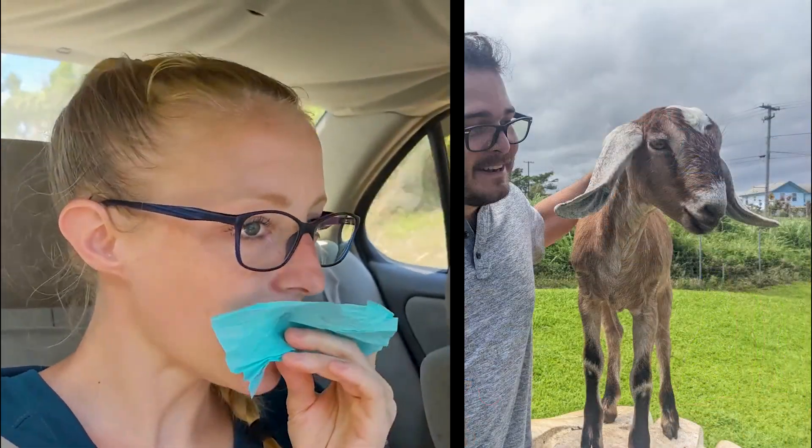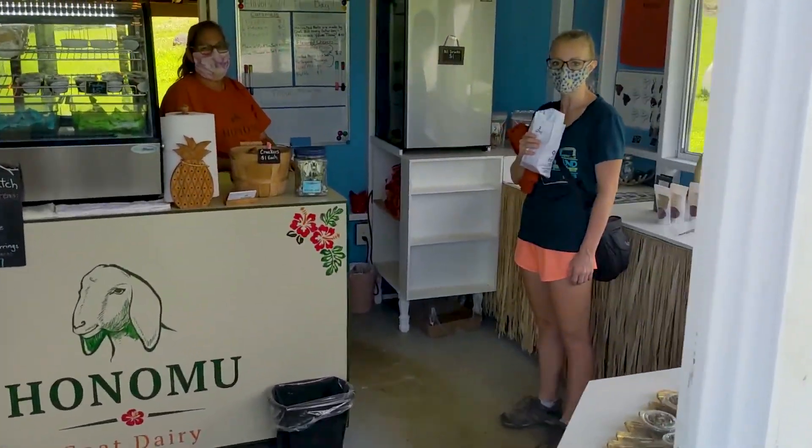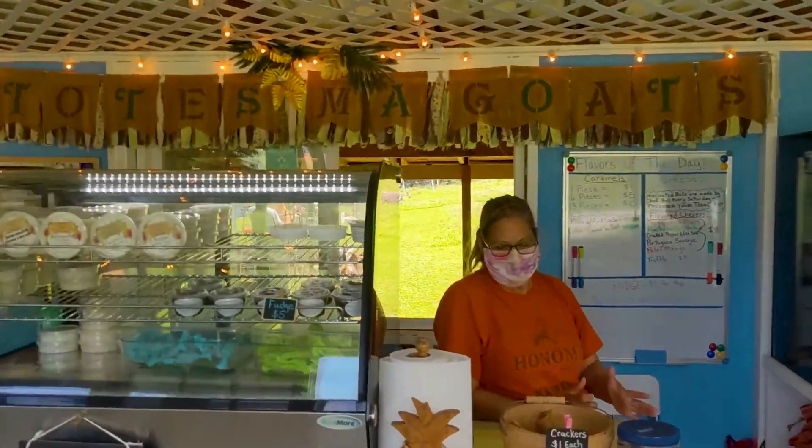We would have waited until we got home to try this, but we can't wait — are you kidding? This is so good! If you're on the Big Island, you have to visit Honomu Goat Dairy Farm. It's free — it is free — and all the stuff they have in their little shop is homemade and unbelievably delicious. It's amazing.